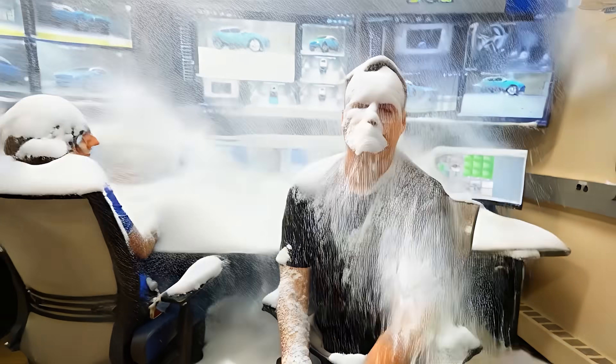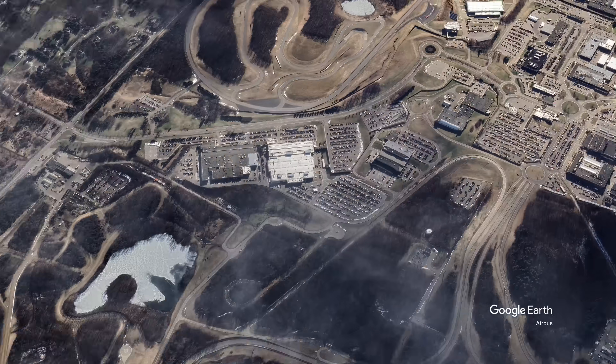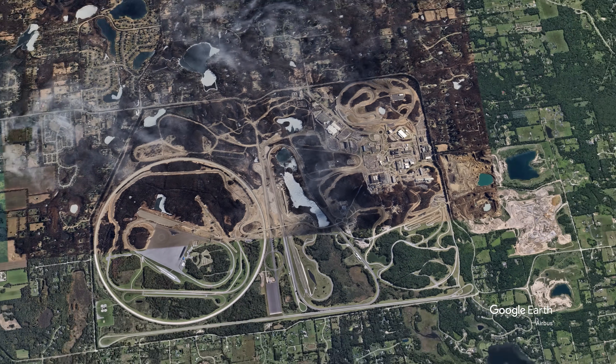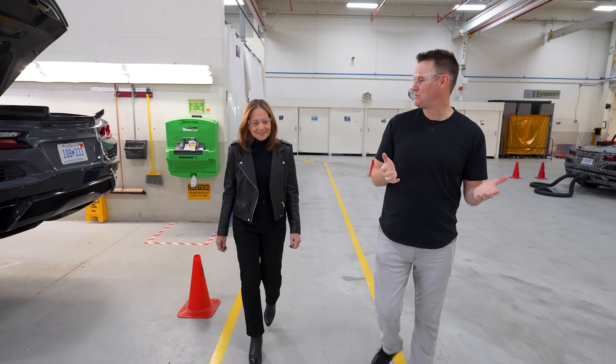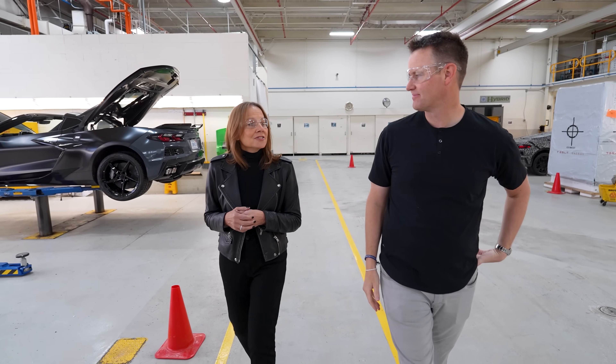We've driven far from the wind tunnel to Milford Proving Grounds — this is maybe the largest car testing facility in the world. We have a special guest to show us around. As we go to the heat room, I've got an expert: this is Mary Barra, the CEO of GM. Mary, thank you for letting me come here today. What is this place all about? Milford Proving Grounds is over a hundred years old — it's the largest proving ground for automobiles in the world.